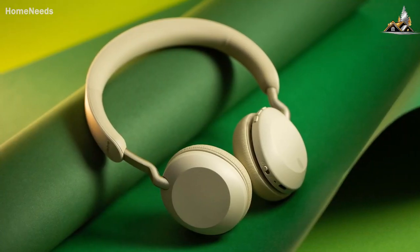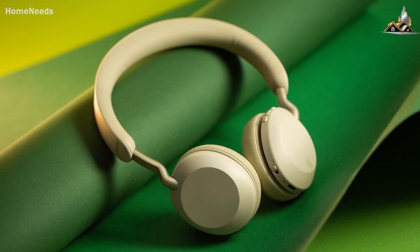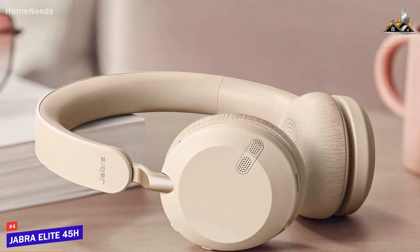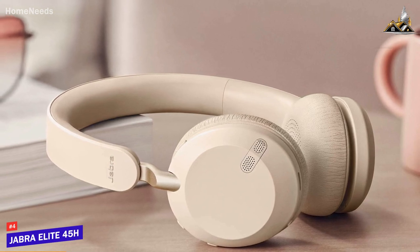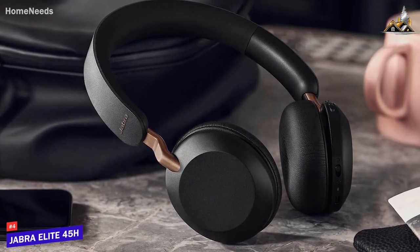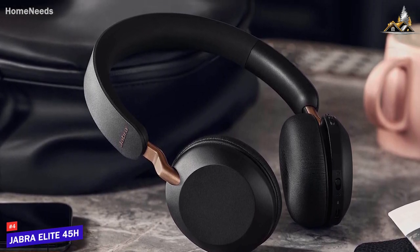Next up, I have a solid headset that provides a comfortable fit and a surprisingly balanced, powerful sound for a lower price than premium competitors. The Jabra Elite 45H is my choice as the best Bluetooth headphones for the money. Jabra has a few solid offerings to choose from, and their Elite 45H over-ear headphones are an impressive all-around option that comes with a lightweight build and a powerful sound for a more reasonable price than the other options on this list.